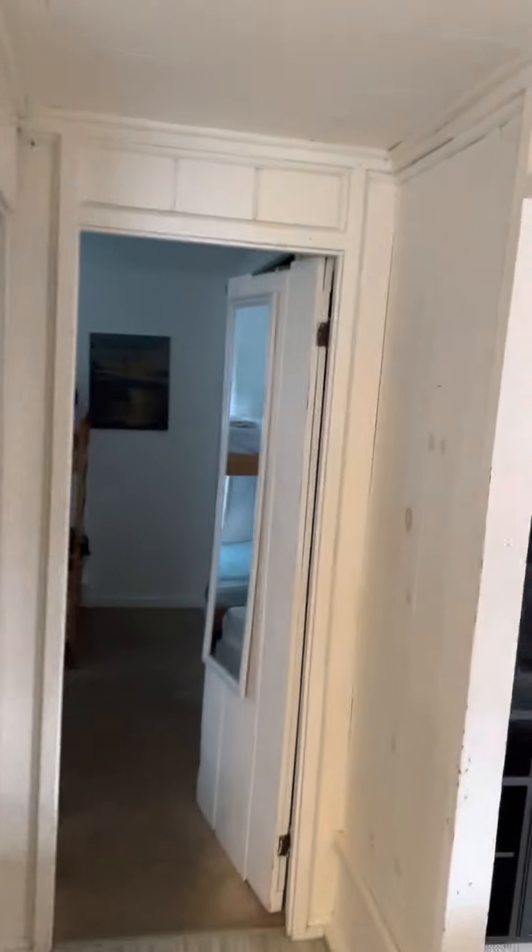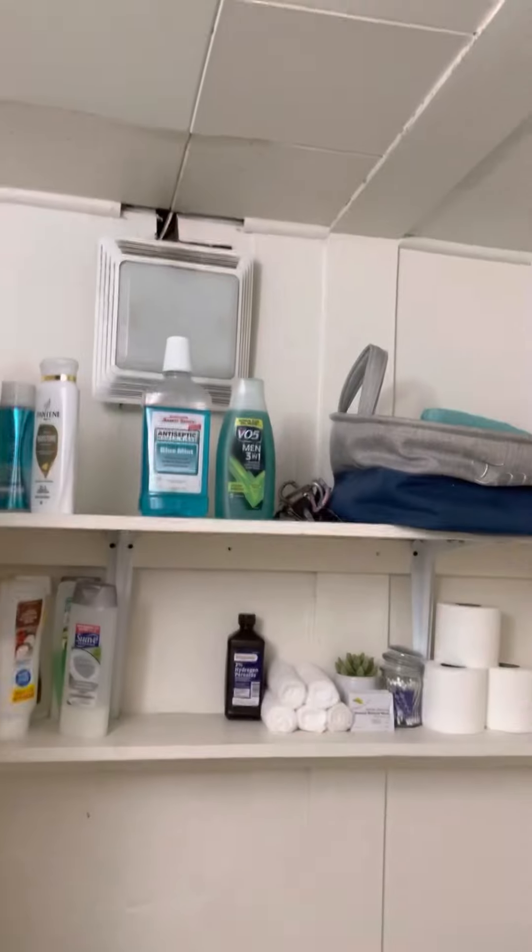Alright, I'm going to walk down the hallway. Got a small bathroom to the left — stand-up shower, little closet size. Towels.